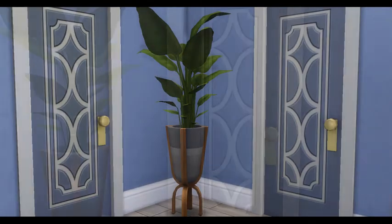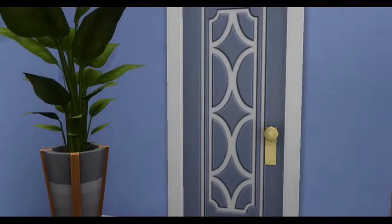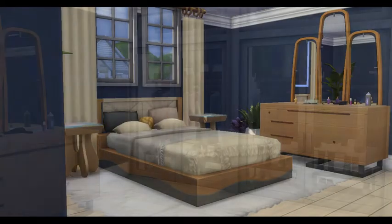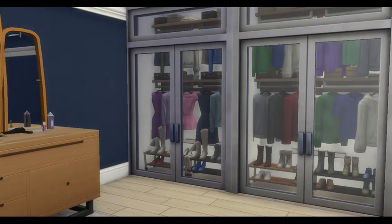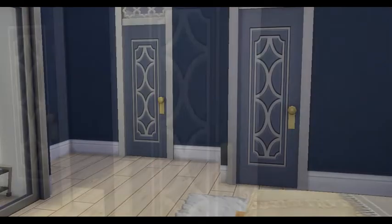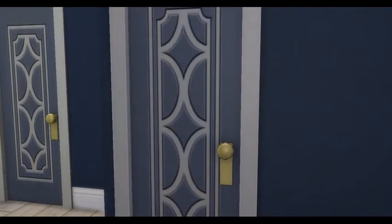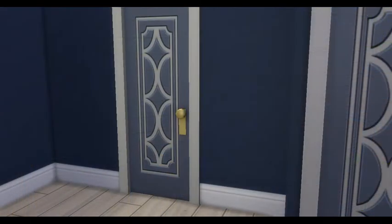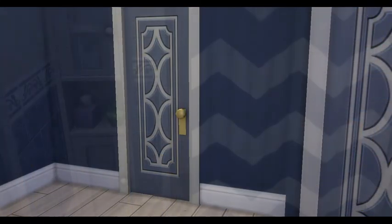The next one takes us into the master bedroom, which is nice and calming, with a walk-in closet for him and her, an attached patio area for them as well, and an attached master suite.